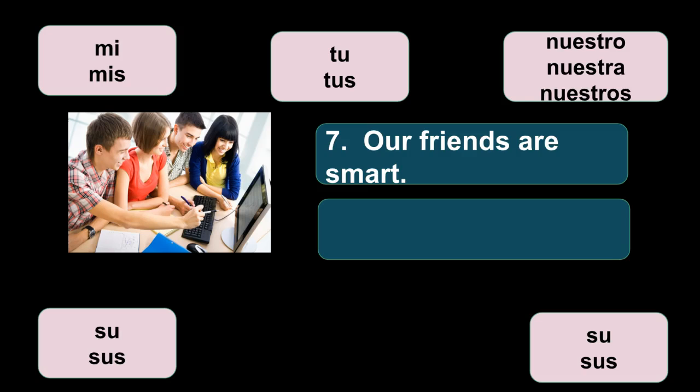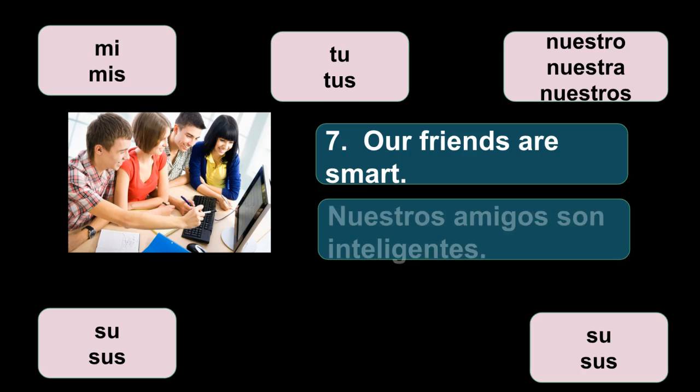Número siete: our friends are smart — nuestros amigos son inteligentes. This is plural, right? Amigos is plural so nuestros has to be plural, and inteligentes has to be plural too. You're getting a lot of practice with things from the last couple of lessons — the verb ser, adjectives, and possessive adjectives. Just like math, in Spanish you're always building on concepts learned before.